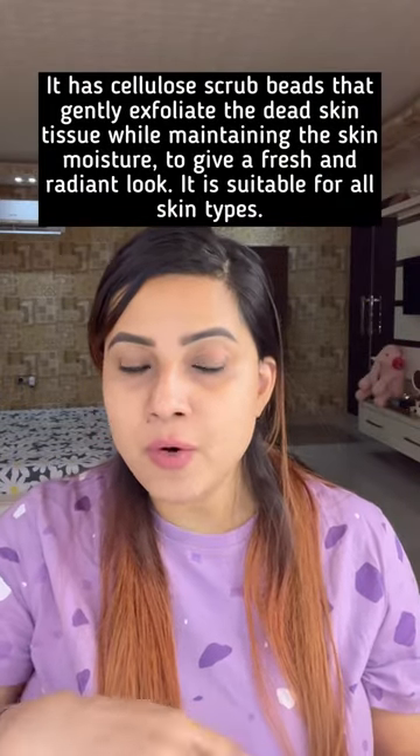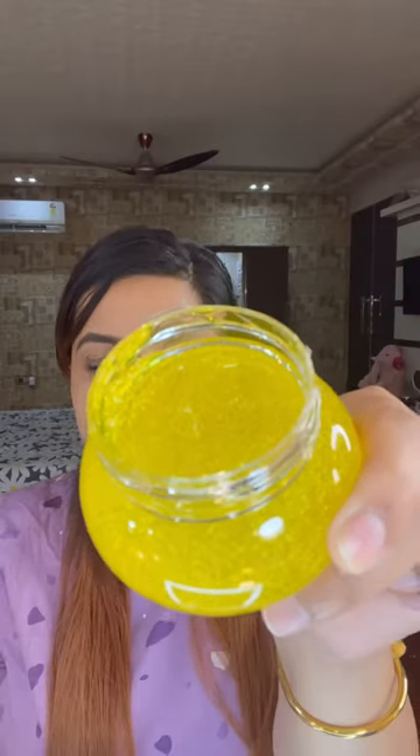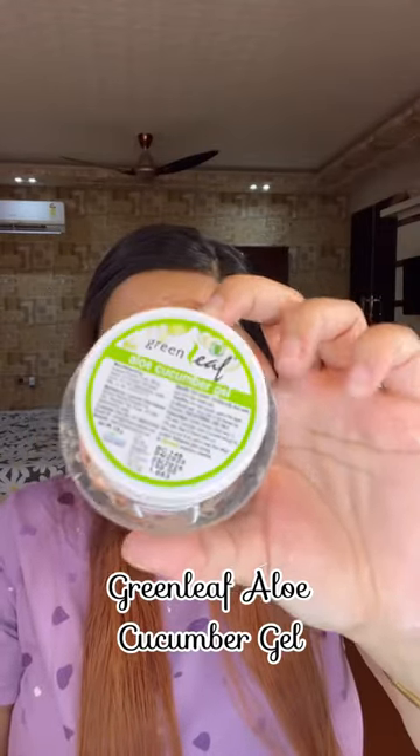This one is Green Leaf Aloe Face Wash Gel with the goodness of turmeric and tea tree oil. It has tiny particles which not only cleanse your face but also exfoliate at the same time. This one is Green Leaf Aloe Cucumber Gel.